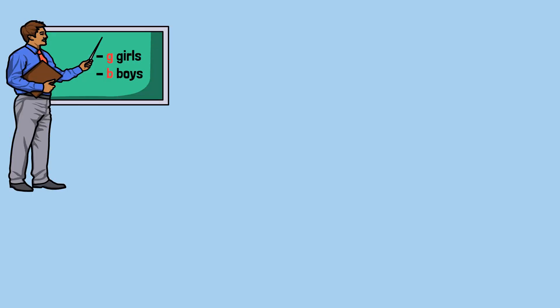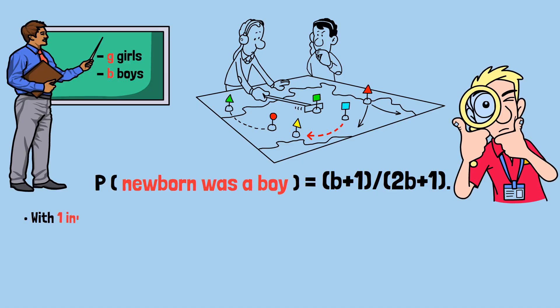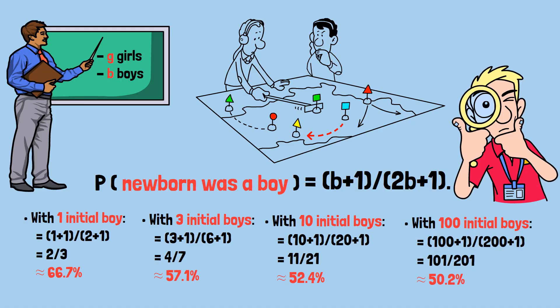We can push this even further. What if the nursery started with b boys instead of three? Working through the same logic, the probability that the newborn was a boy becomes (b+1)/(2b+1). Notice what happens as b gets larger: with 1 initial boy, (1+1)/(2+1) = 2/3 ≈ 66.7%; with 3 initial boys, 4/7 ≈ 57.1%; with 10 initial boys, 11/21 ≈ 52.4%; with 100 initial boys, 101/201 ≈ 50.2%.